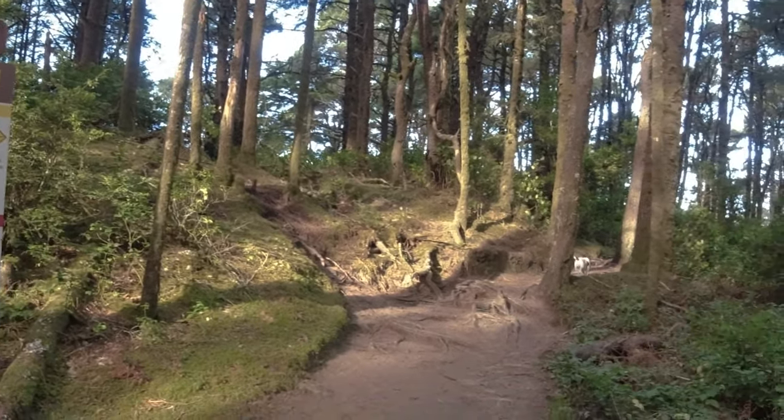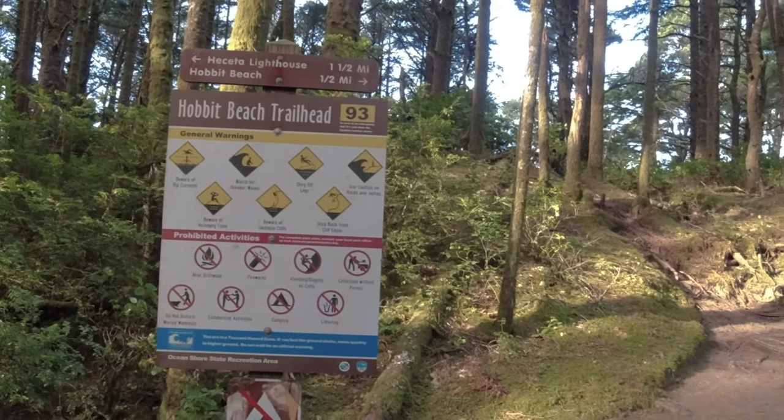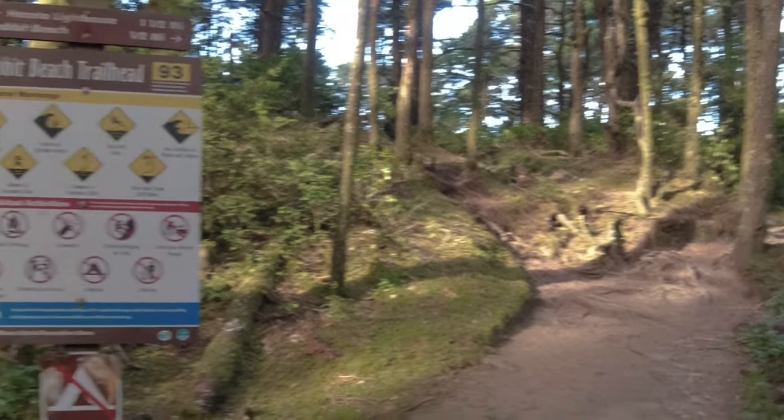All right, I'm only half a mile to the beach. That's beautiful so far. Hobbit Trail just conjures all kinds of thoughts into the imagination, doesn't it? I'm so excited to come see this.